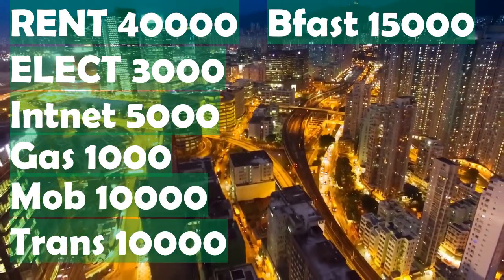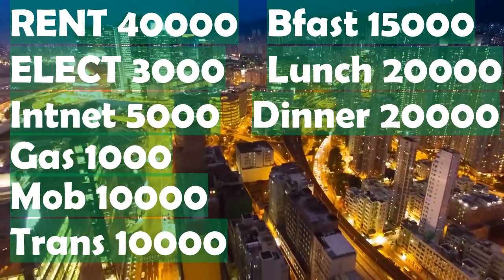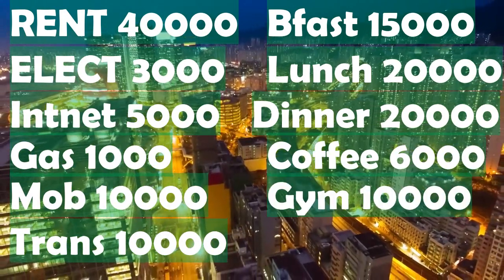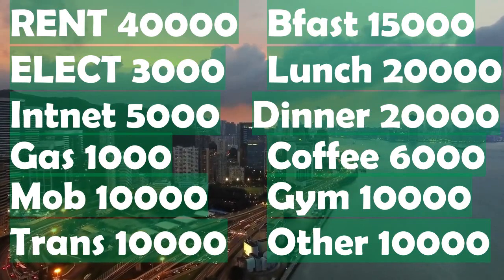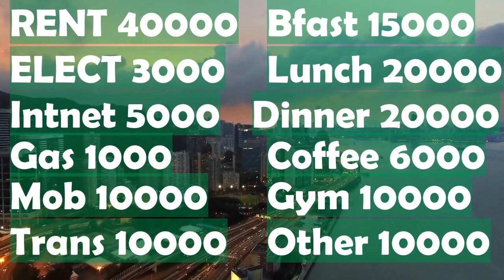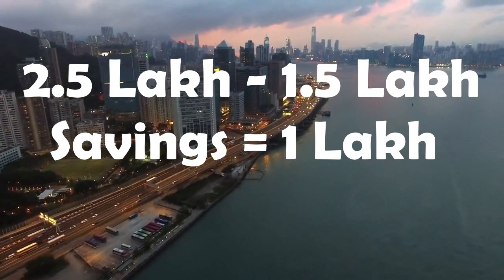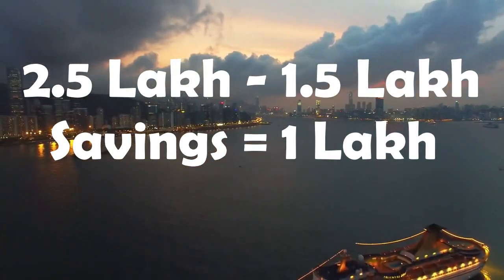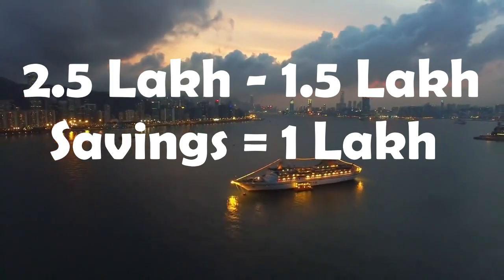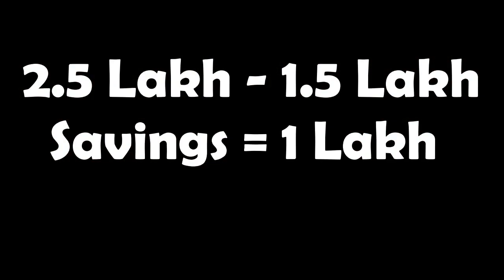Further expenses include: breakfast 15,000 yen per month, lunch 20,000 yen per month, dinner 20,000 yen per month, coffee 6,000 yen per month, gym 10,000 yen per month, and other expenses 10,000 yen per month. If we deduct this from 2.5 lakh yen, it is clearly visible that a wise person can control monthly expenditure to 1.5 lakh yen, living a satisfactorily better lifestyle in Japan, working and enjoying life while saving 1 lakh yen per month for future goals.